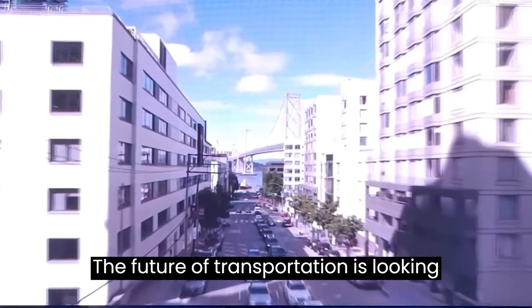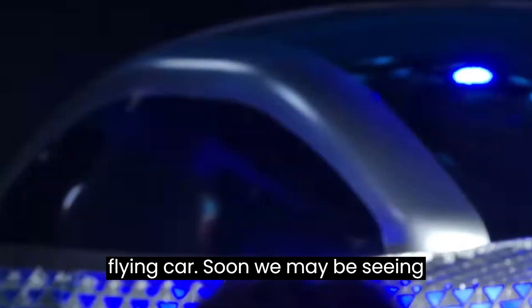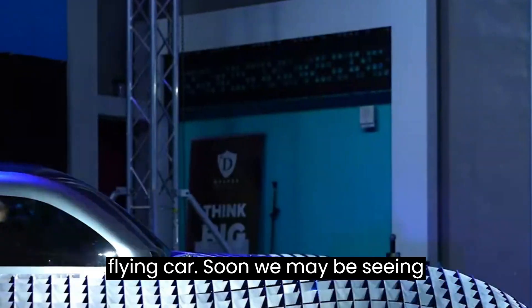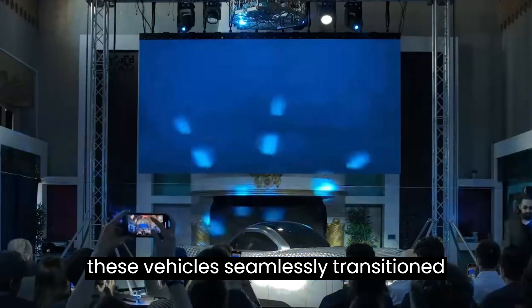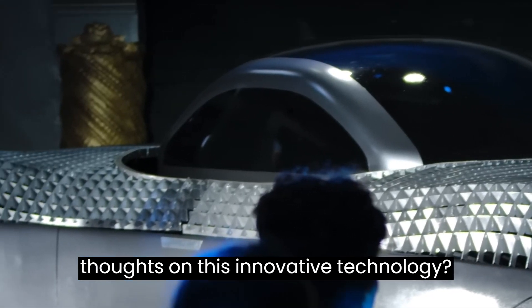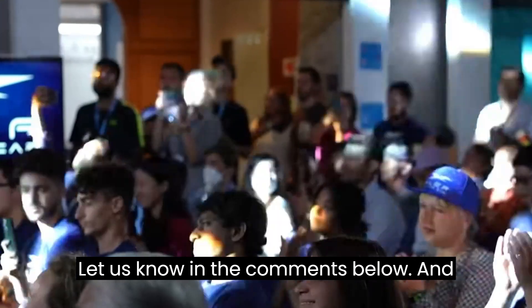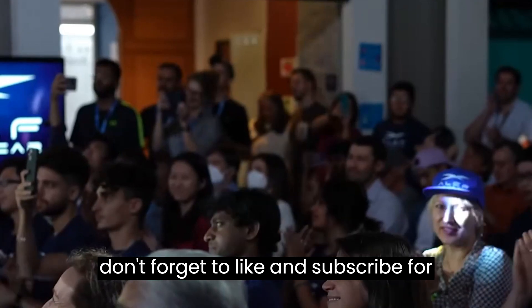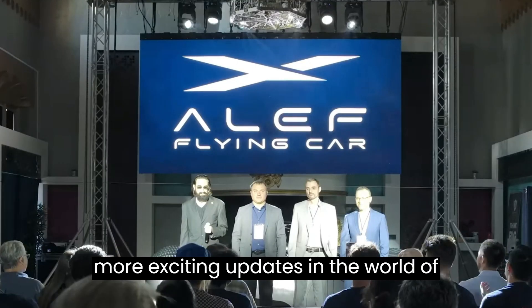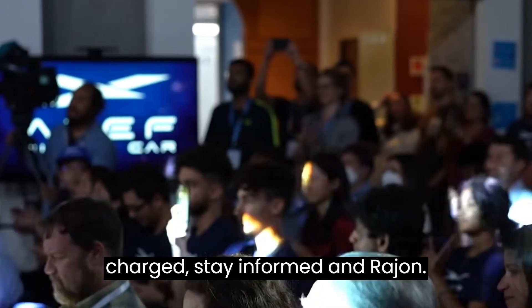There you have it, folks — the future of transportation is looking exciting with Aleph Aeronautics' electric flying car. Soon, we may be seeing these vehicles seamlessly transition between roads and the sky. What are your thoughts on this innovative technology? Let us know in the comments below, and don't forget to like and subscribe for more exciting updates in the world of technology. Until next time, stay charged, stay informed, and rage on!